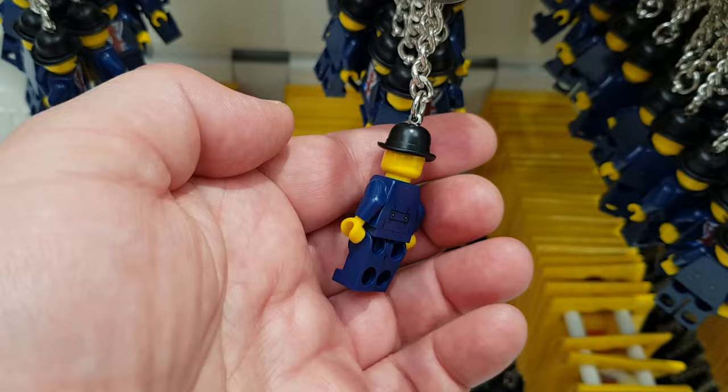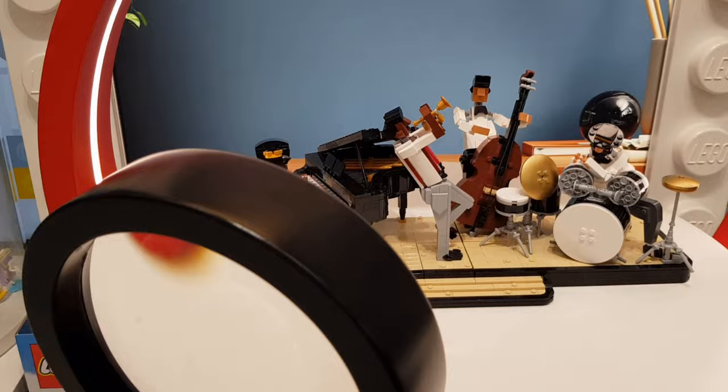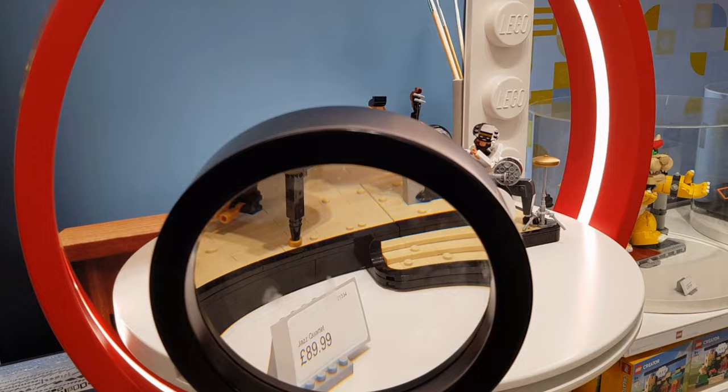These are some exclusive things they have in the Lego Leicester Square store. This is Lester - L-E-S-T-E-R - the name of this character, and you can buy him as a keyring. This is the Jazz Club, and I'd never seen these sort of magnifying glasses before - I thought that was an interesting way of displaying things. There were a few finger marks on them but you can get the idea that you can look at the models in more detail.